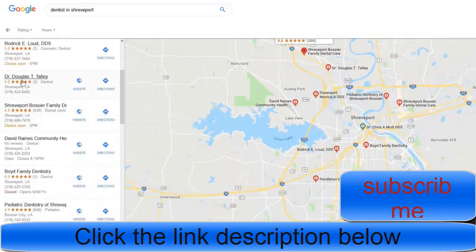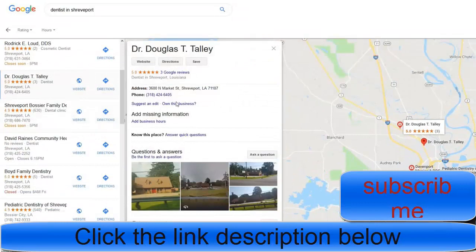One way to make some quick money is to scroll down and find listings that say 'own this business' or 'do you own this business?' That means the business is not registered with Google Maps and no one has claimed it. Google has said they're going to start removing websites that haven't verified their business on Google Maps.